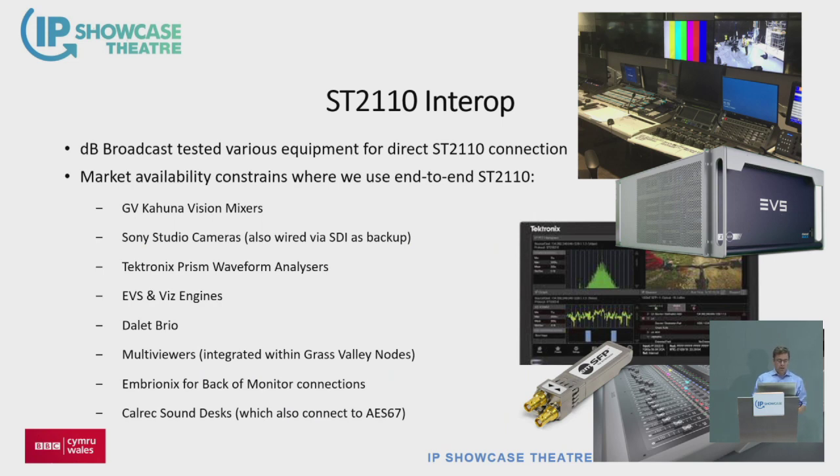We engaged DB Broadcast as our systems integrator about two years ago, and it's been a non-stop slog to do all the integration testing. We tested and qualified all these brands against our core system, then went through various rounds of updates, refreshes, and modifications to get it all working. These are all the things we've integrated into our system — a pretty good range of different vendors. The message from walking around the show is the pool of vendors where ST 2110 is just established is getting bigger.